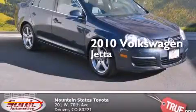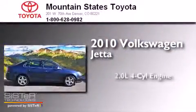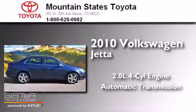This is a 2010 Volkswagen Jetta. It has a 2.0-liter, four-cylinder engine and an automatic transmission.